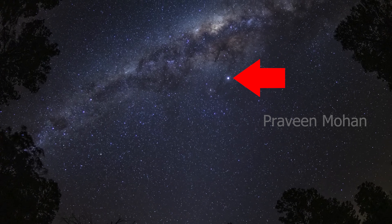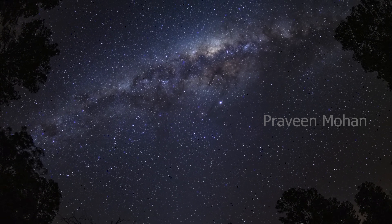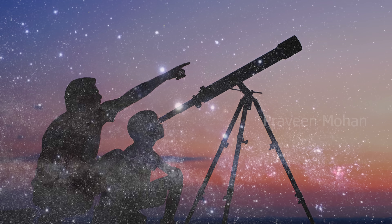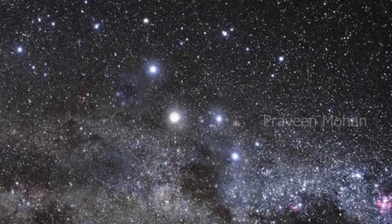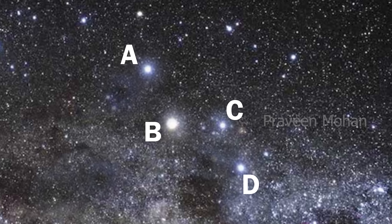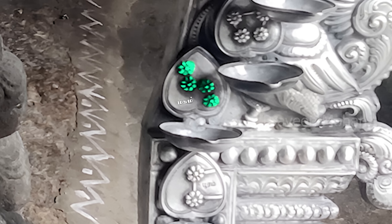But if you look at Regulus or Maga with your naked eye, it will look like one star. But if you use a telescope — and only if you use a telescope — you can understand that it is actually made of 4 stars: Regulus A, B, C and D. But see how accurately it has been carved with 4 stars or 4 flowers in this arch.